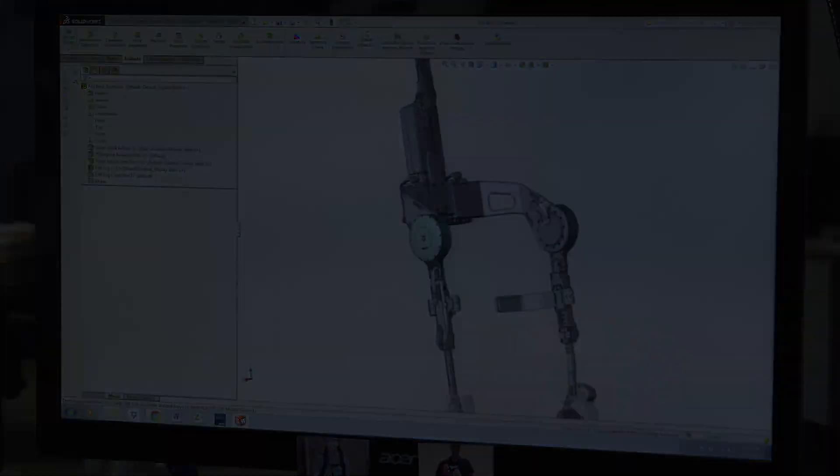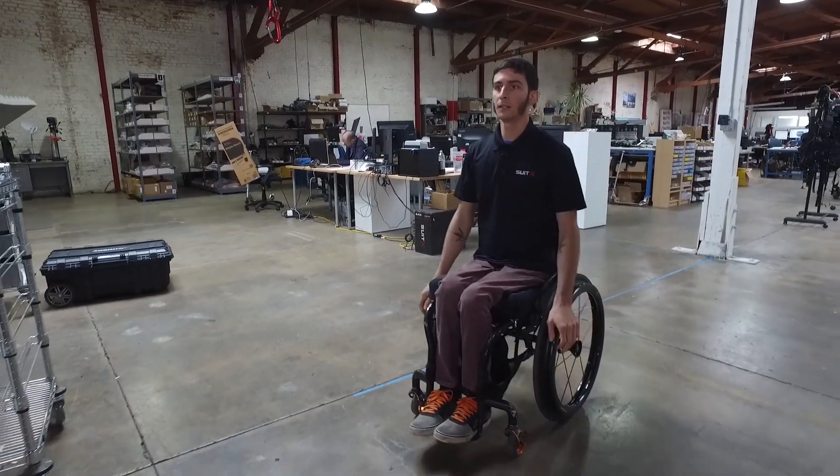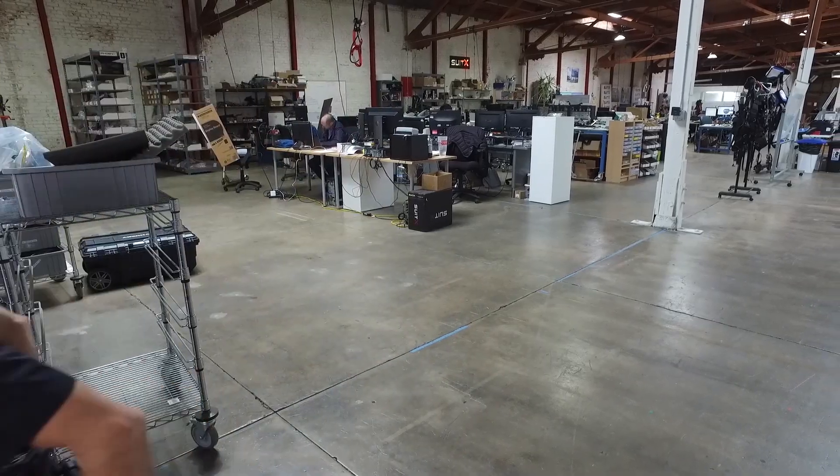One of the things we do is have people with mobility disorders in our facility. Steve Sanchez is not only our pilot but also has a lot to say about the design of the device, which has been a great help to us.